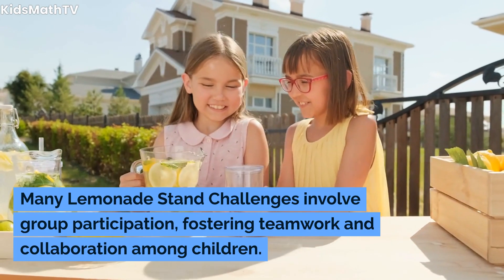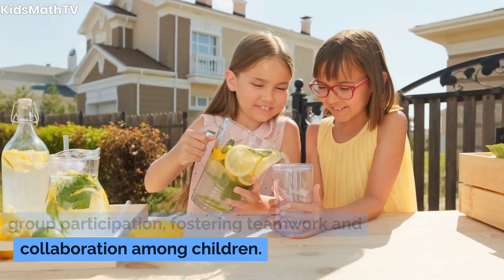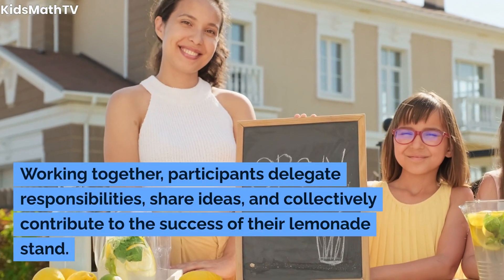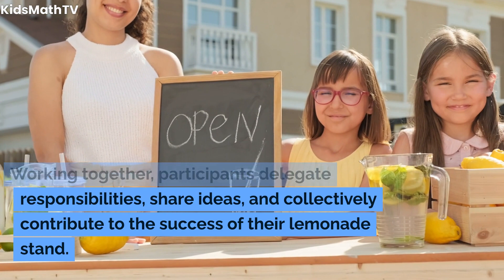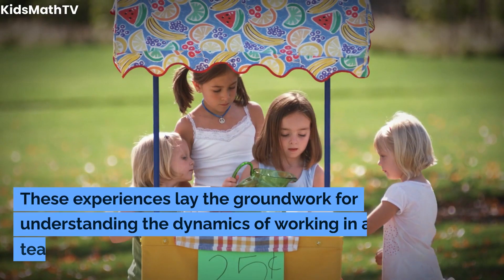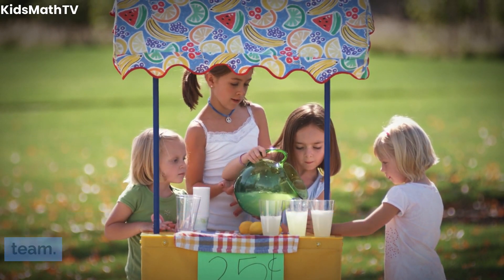Many Lemonade Stand Challenges involve group participation, fostering teamwork and collaboration among children. Working together, participants delegate responsibilities, share ideas, and collectively contribute to the success of their lemonade stand. These experiences lay the groundwork for understanding the dynamics of working in a team.